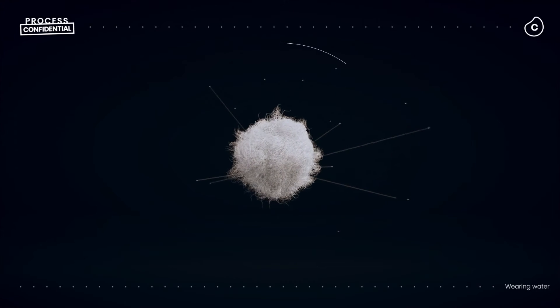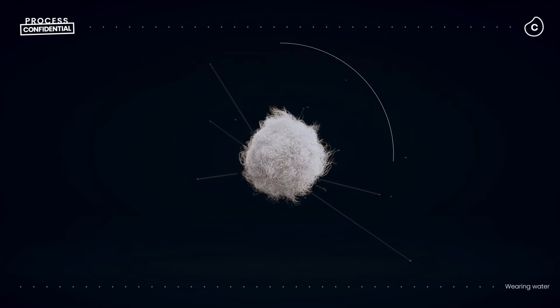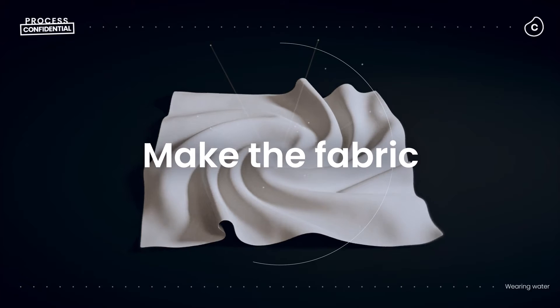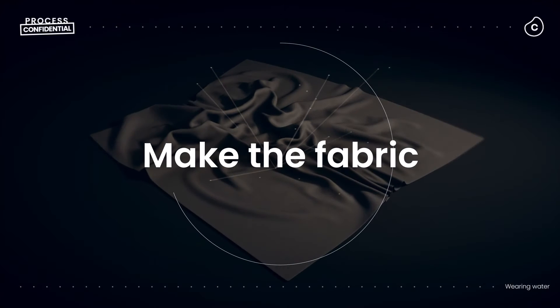It all starts with the raw materials. To make a t-shirt and a pair of jeans requires about one kilogram of cotton lint, which needs water to grow. Once the cotton is ready, textile manufacturers turn it into fabric — wash it, dye it — more water.